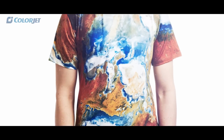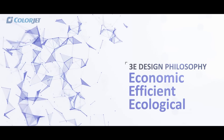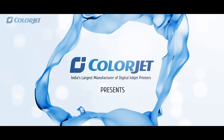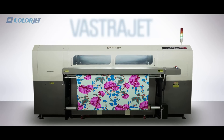With all these features together and our unique 3E design philosophy, Collarjet — India's largest manufacturer of digital inkjet printers — presents Vastra Jet, a direct-to-fabric printer.